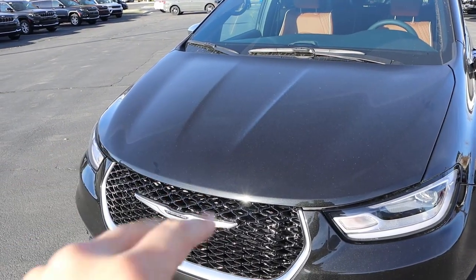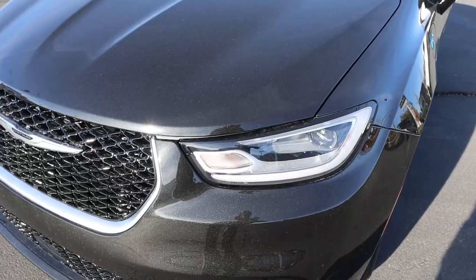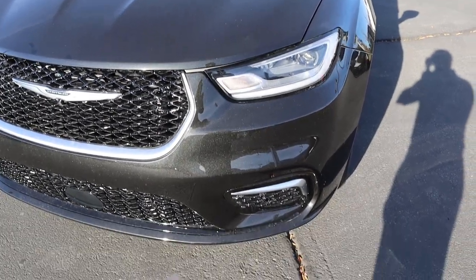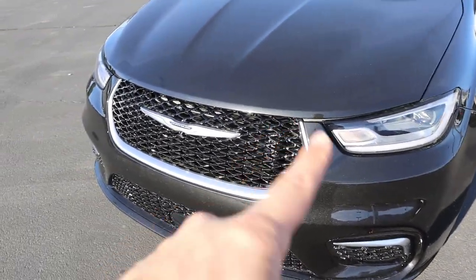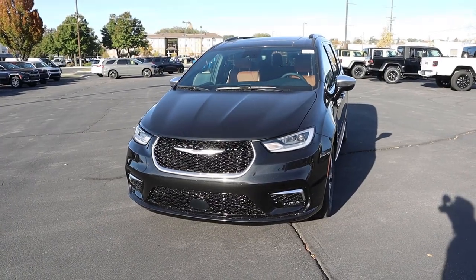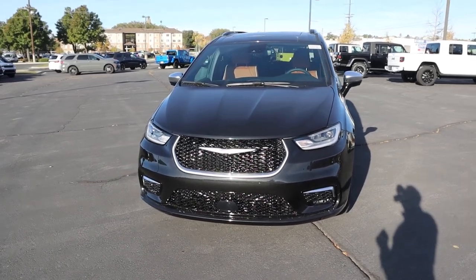Taking a look at the hood, you can see the distinctive lines that pop down on either side. We've got the Pacifica's signature headlight design — pretty angular looking — and I like this little trim piece down below. You can see the brushed finish in the center. Notice how the grill is mostly blacked out. Putting it all together, you can tell this is definitely a luxury minivan, at least with the trim pieces they're showing.